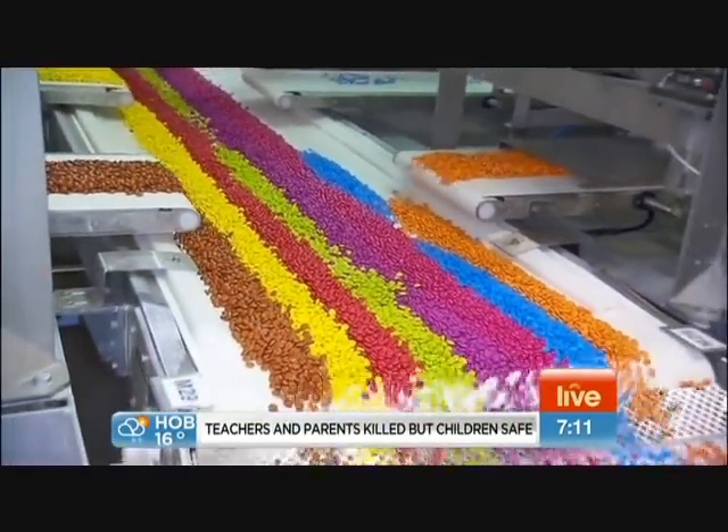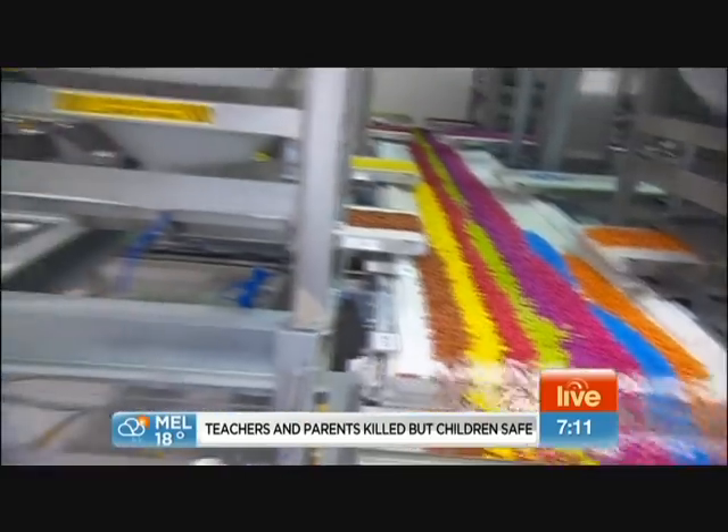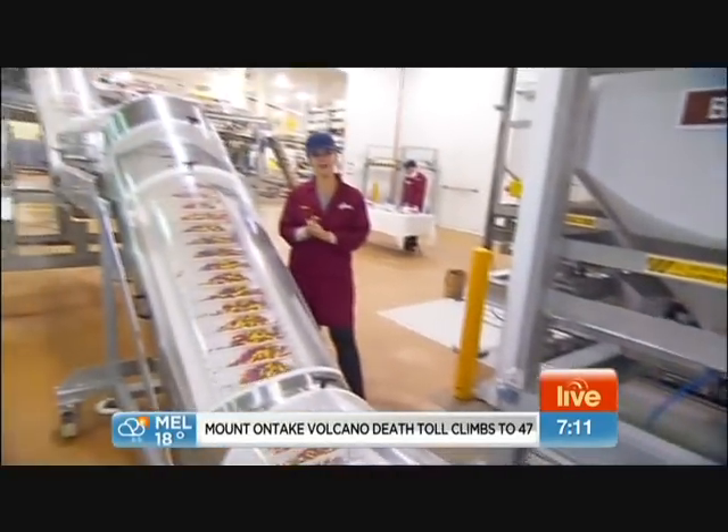That is a whole lot of yum. How good is it when the colours get stuck on your fingers? I love that — it reminds me of being a kid again. Let's have a look at the weather from Melbourne.